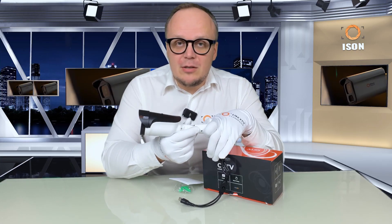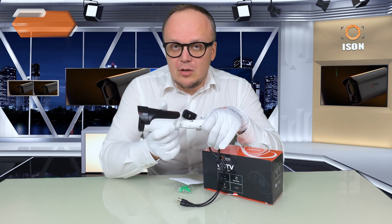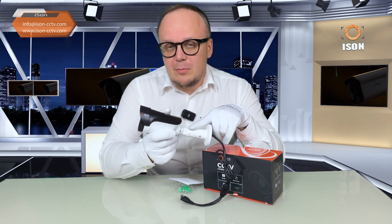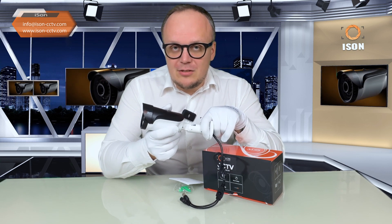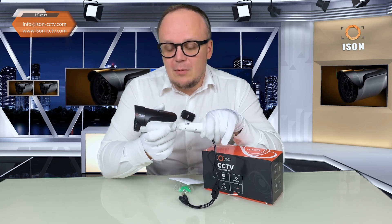Hello valued customers and esteemed subscribers. This is Aizen Company addressing you. In this video we will be conducting a review of the top-selling, highly sought-after Aizen surveillance camera — the HD 50 SRD model.